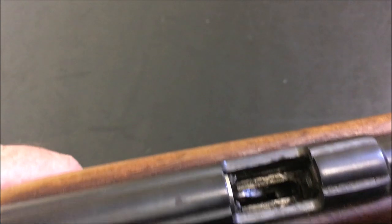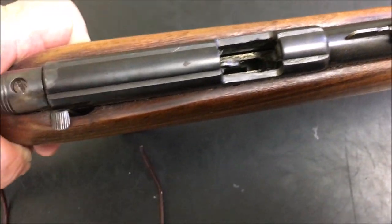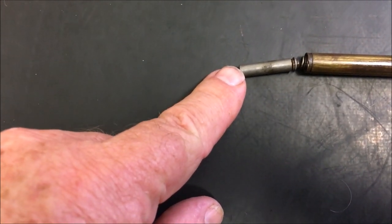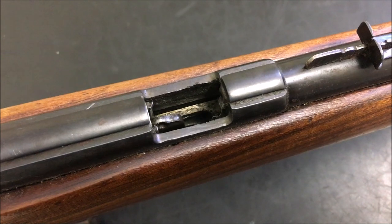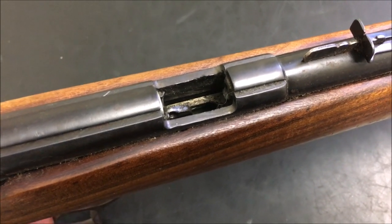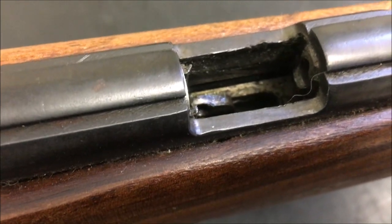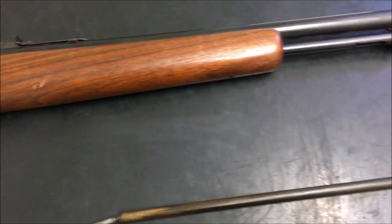I realized it doesn't actually have a traditional ejector. The follower for the magazine actually acts as the ejector. When the magazine is full, the follower is way down the tube, and the next cartridge along pushes the previous case from underneath when the lifter lifts up. When you get to the last case, the follower goes on top of the lifter, the lifter pushes it up, and that pops the case out. Let me load it up with some dummy rounds and show you.